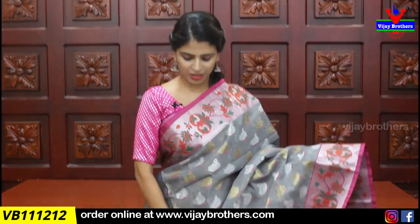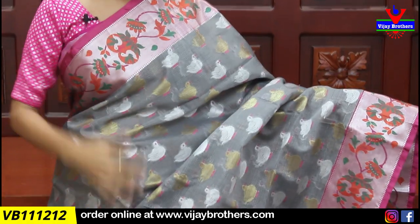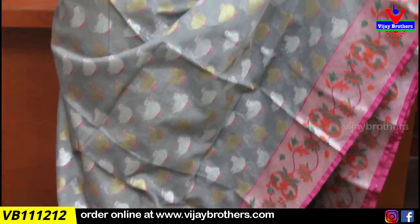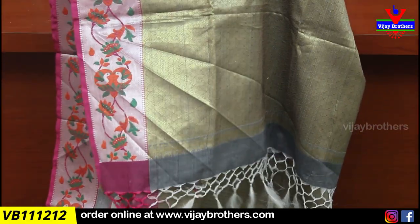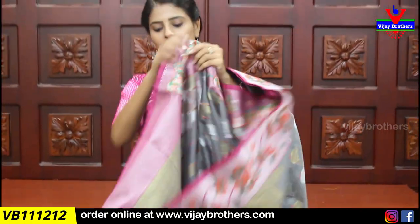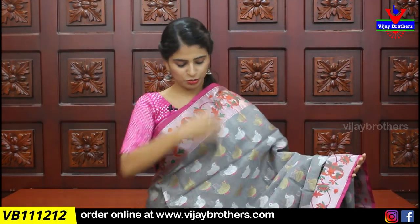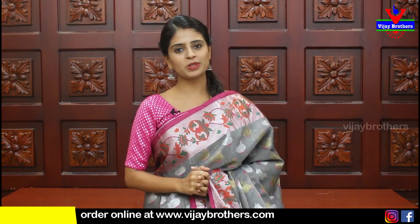One more party wear saree: gray and pink combination. Both sides have a pythoni style border in contrast pink, with complete floral and creeper pattern on top in silver. The body has a neat dax pattern with silver and gold weaving. The pallu has a complete golden zari weaving pattern. The blouse features gray and pink golden zari weaving. Price is ₹1665 — a great party saree.